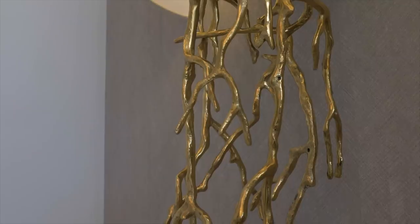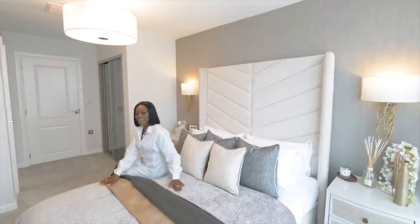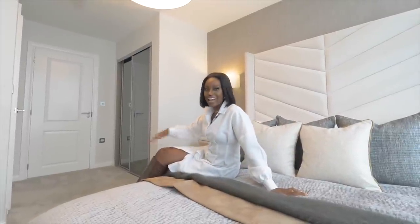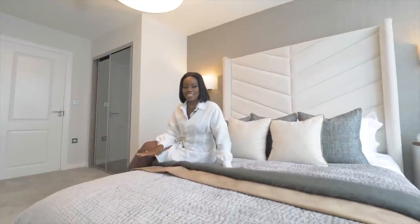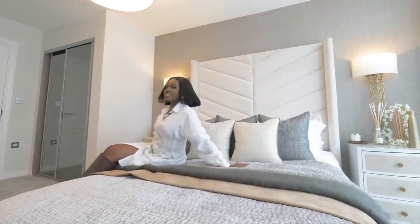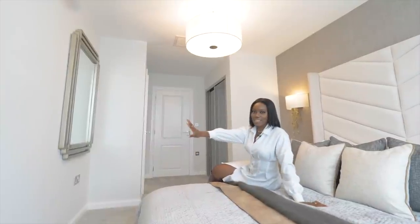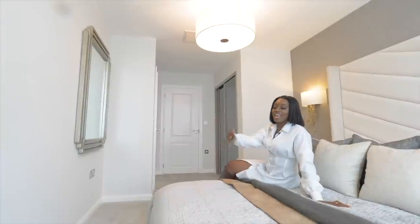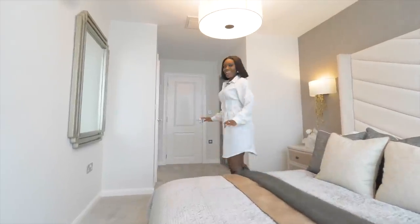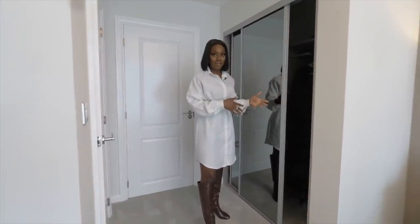Now we're in the first bedroom of this flat — there are two bedrooms. I'm instantly drawn to this bed; it has a lovely high headboard but the actual bed frame sits really low, which is unusual but very comfortable. This bedroom is a really good size with a nice double bed, great window space, and bedside tables on either side. You could also fit a TV on that wall if you wanted one in your room.